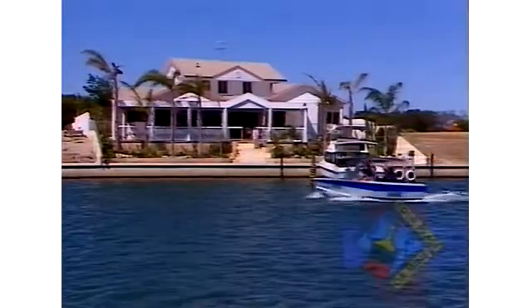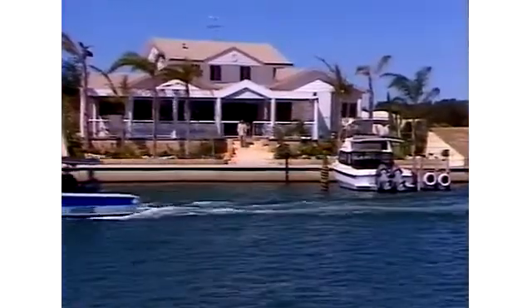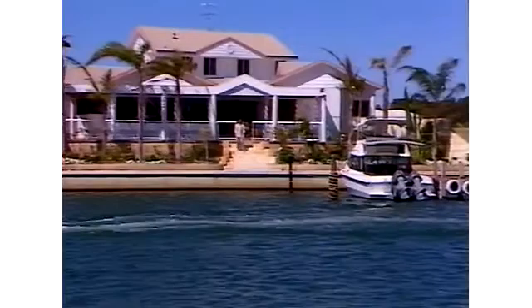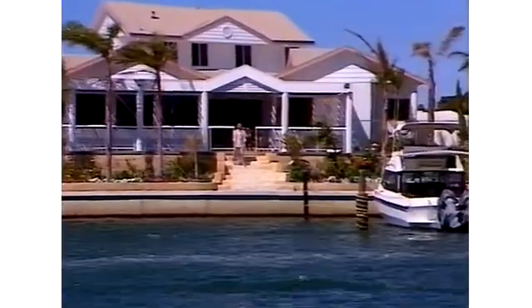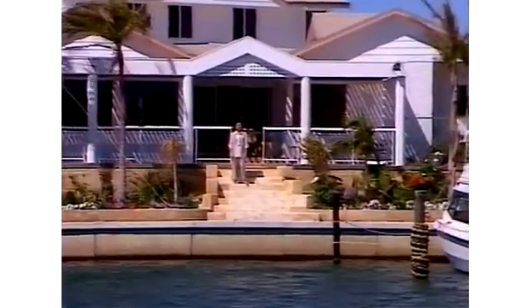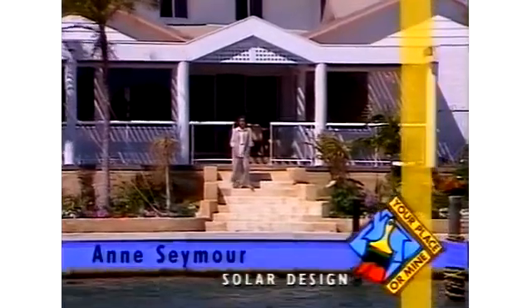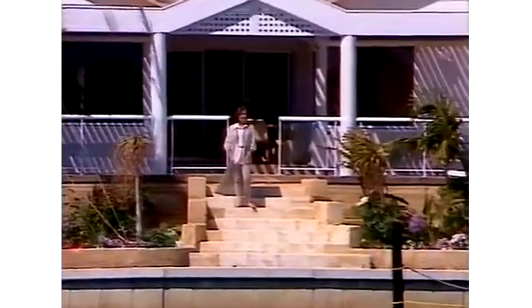Well, this is the life. With a lovely home overlooking the Port Mandurah canals, and even a launch tied up at the front ready to go for a cruise, I could really get used to this. Designed by architect Gary Bavistock and built by its retired owners, this home has 25 metres of river frontage, all facing due west, with superb views up and down the canal.